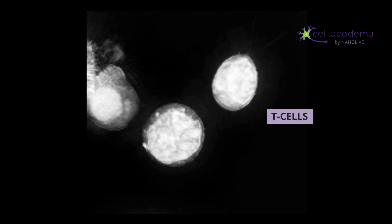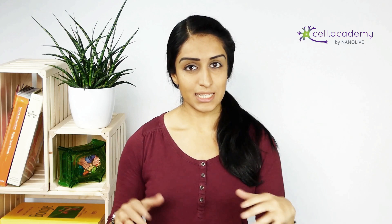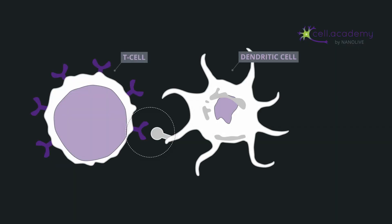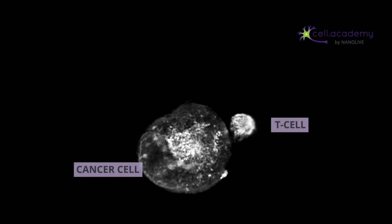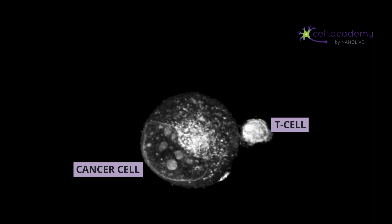T cells are small round cells which contain a large nucleus. Upon activation, T cells duplicate and migrate to the site of battle — this is where they are the heavy killers. They detect infected cells based on the antigen presented to them by macrophages and dendritic cells. This antigen is on the surface of infected cells as well, and the T cells know this is the signal of the cell to kill. T cells can also detect cancerous cells in the same way. You can see the close interaction between a T cell and a cancer cell.